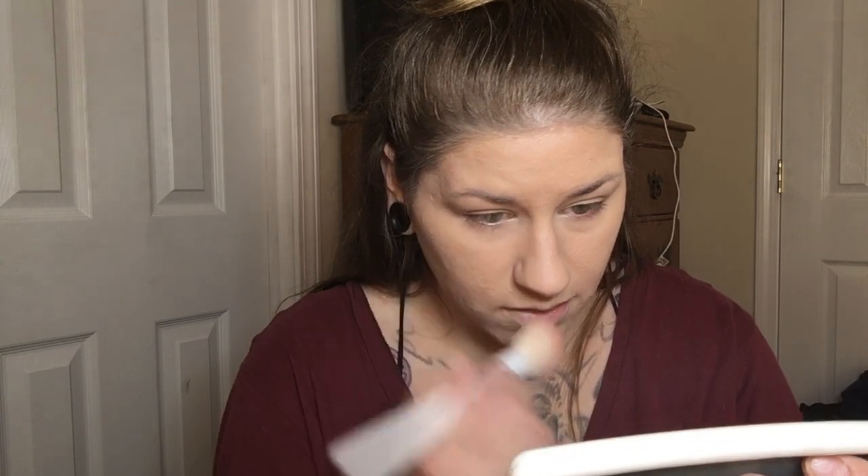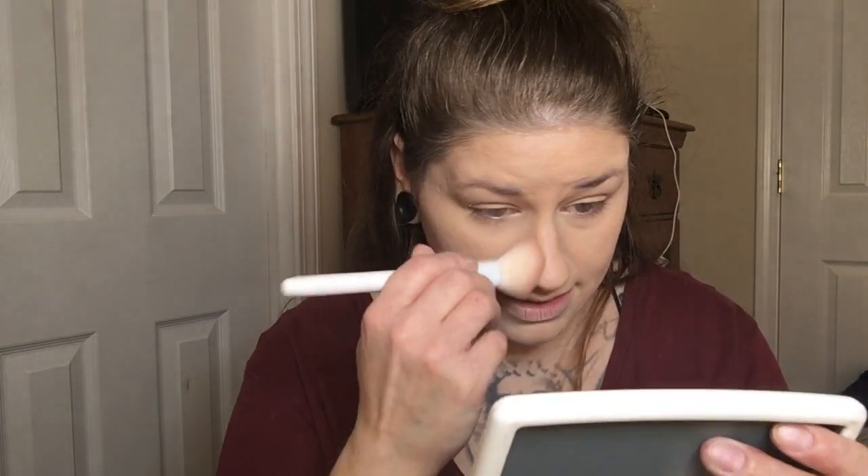My oldest is ten and he's really getting into video games and connecting with other people. I know social media isn't far behind — he's going to want a phone, to be connected like his friends. And I'm really afraid of that because along with social media comes bullying and people tearing down your spirit. I don't want that for him. I don't want him to ever feel like he's not good enough.